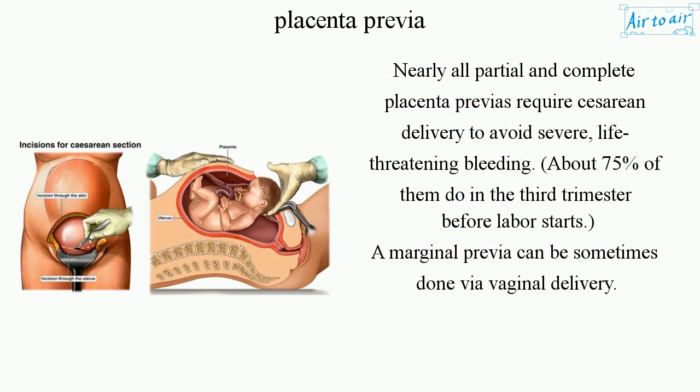Nearly all partial and complete placenta previas require cesarean delivery to avoid severe, life-threatening bleeding. About 75% of cases bleed in the third trimester before labor starts.